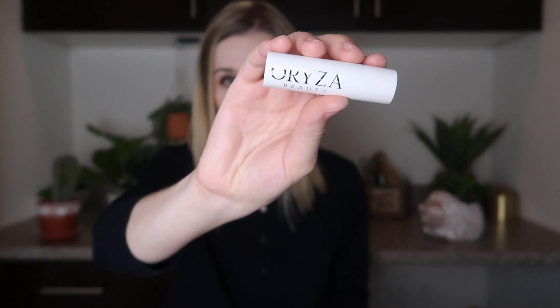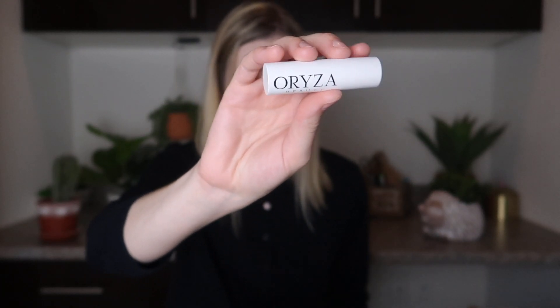The next product I'm pulling out is from Oriza Beauty. This is a lipstick in the shade Lido. It retails for $22.50 and this is full size. It's a cruelty-free lipstick from the Velvet Ribbon Collection. It has a long-lasting color and satin finish with a glide-on formula.